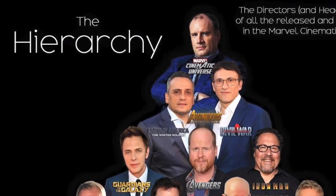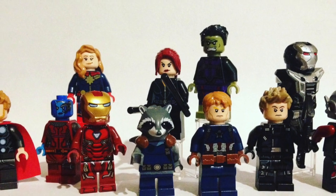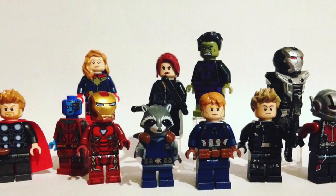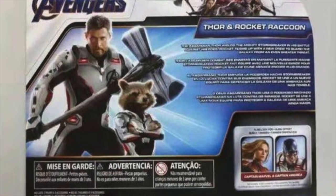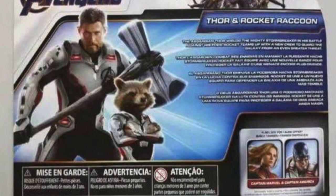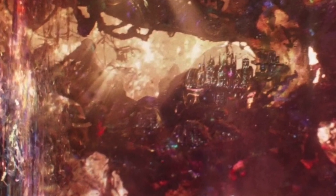What actually got leaked was a location. It wasn't characters or new costumes that got leaked in this LEGO set, although the characters were wearing the white suits that we've seen recently, which we believe to be suits for traveling inside the Quantum Realm. We've known about that for a few weeks now, but what was really leaked with these LEGO set photos was the Quantum City.